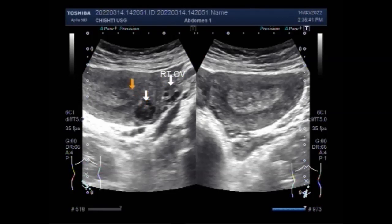Uterine fibroids are benign tumors that originate in the uterus. Although they are composed of the same smooth muscle cell fibers as the uterine wall (myometrium), they are much denser than the normal myometrium.